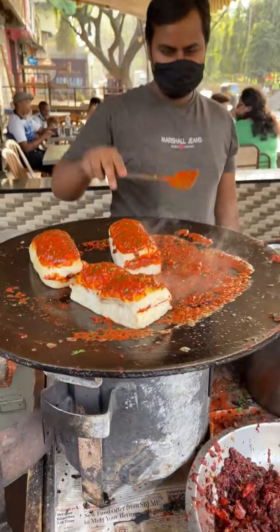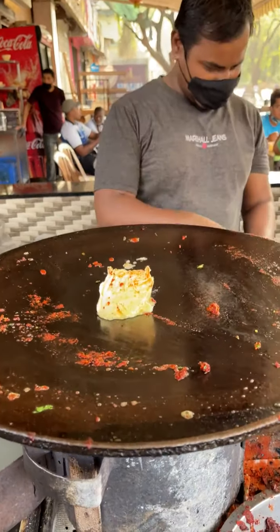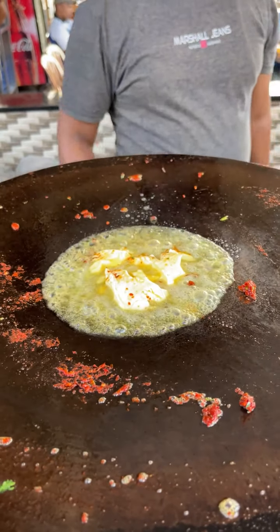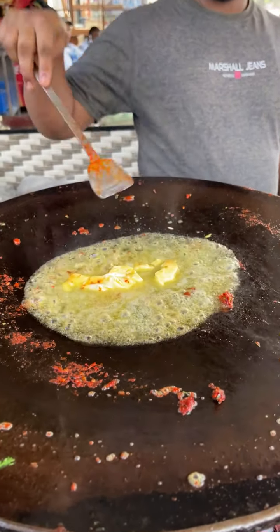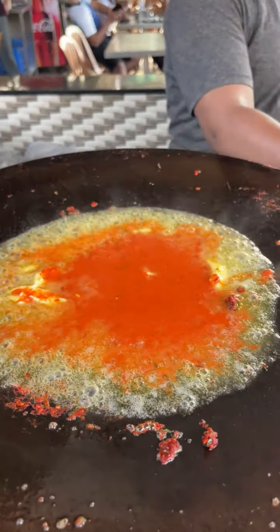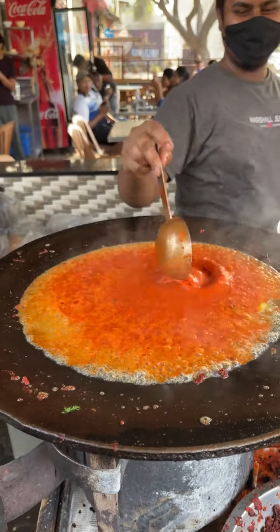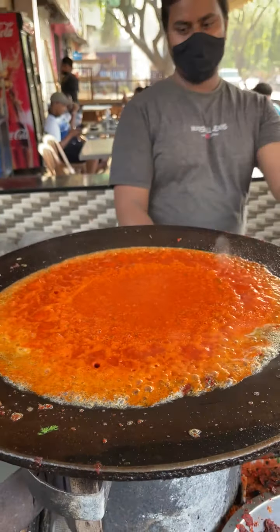Here you will get masala vada pav. So let's see how they make this masala vada pav. This is masala vada pav, and this is what is the butter — we make this whole butter. This is the sauce; it's garlic, which is the secret recipe that makes the masala vada pav special.